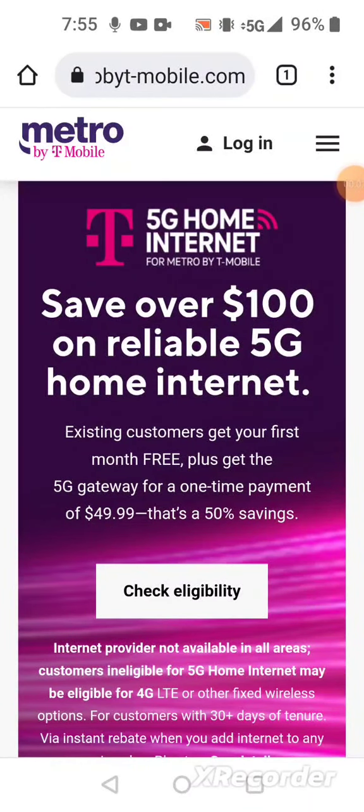Good evening, this is Daily Tech Mike. I have a sweet deal on Metro by T-Mobile's website regarding T-Mobile's 5G home internet for existing customers and also new customers. Let's take a look at this deal.